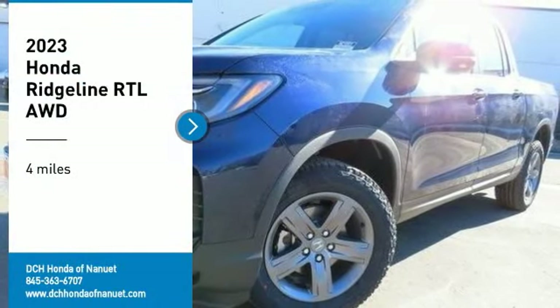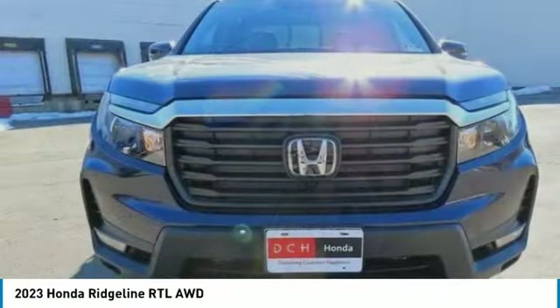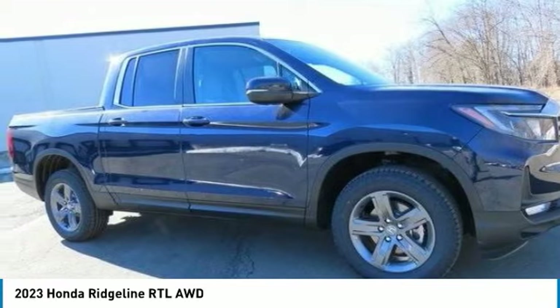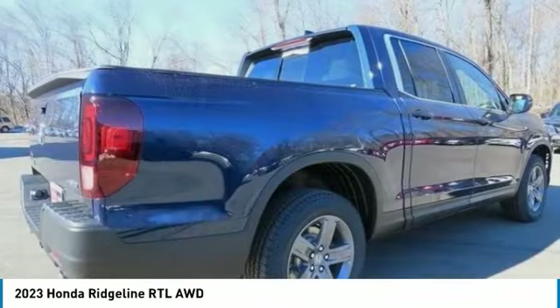Make a great choice today with the 2023 Honda Ridgeline. The Ridgeline was designed to give you exactly what you need to get the job done. And with Honda quality built right in, this truck can be with you for the long haul.